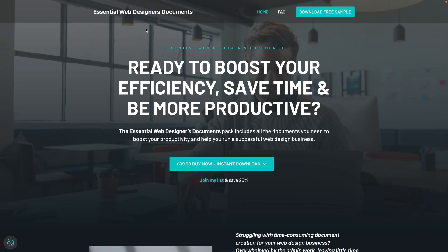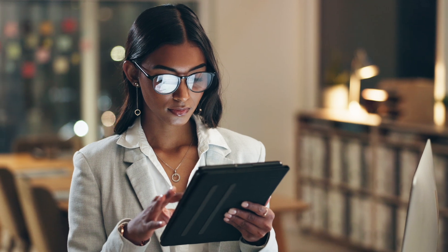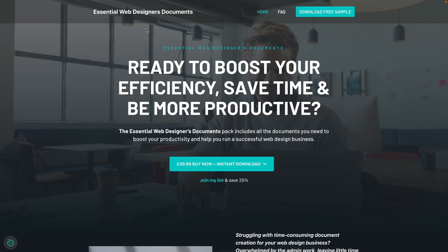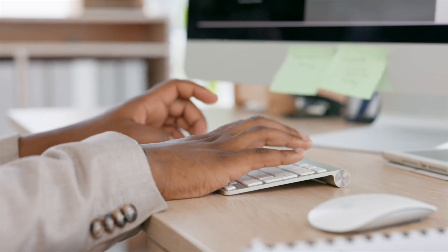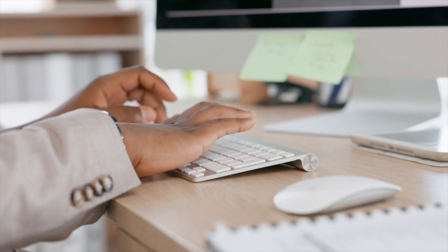First of all, we've got the Essential Web Designers Documents Pack. This is a collection of documents you can use to speed up your process when working with clients. Whether you're a freelancer, an individual, or an agency, you can benefit from this documents pack. There are things inside like handling a sequence for late payment, so you don't have to worry about what emails to send out. You can follow the sequence, tweak it, and then automate it in a number of different ways.